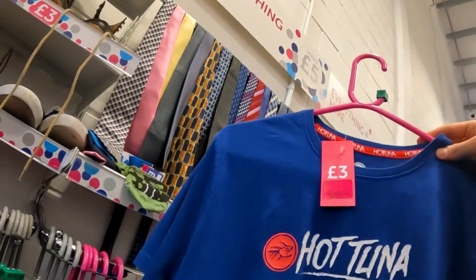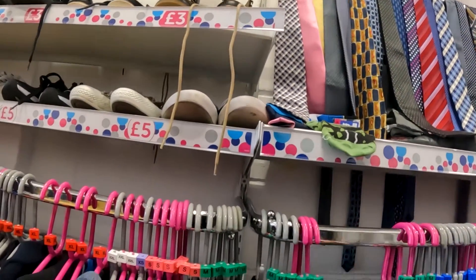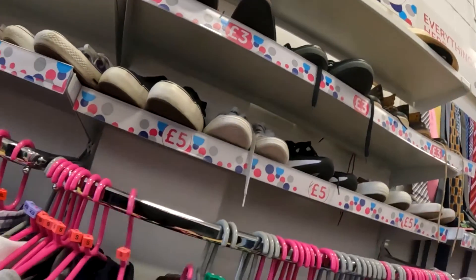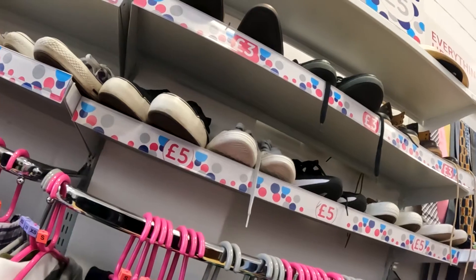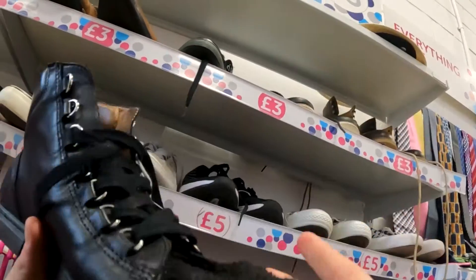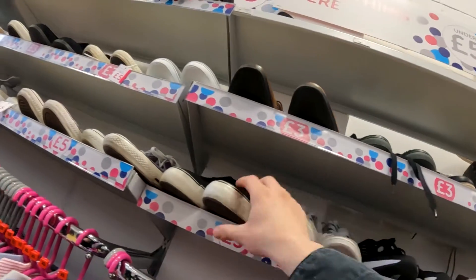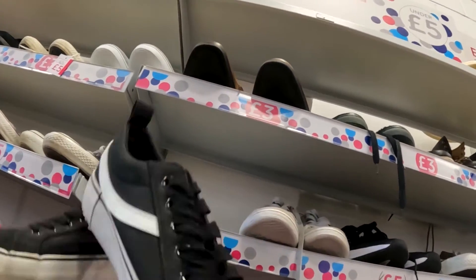I also came across another Hot Tuna t-shirt — not sure if it was the same one from last time or a different one, but I thought it was cool. Then there was a Homer Simpson graphic sweatshirt which I thought was really cool — if it wasn't a weird fluffy material and was just a regular sweatshirt, I probably would have bought it. I had a look through the shoes; some reminded me of Giuseppe high tops. They also had a pair of Primark Vans, which greatly amused me. But that was it for that charity shop.